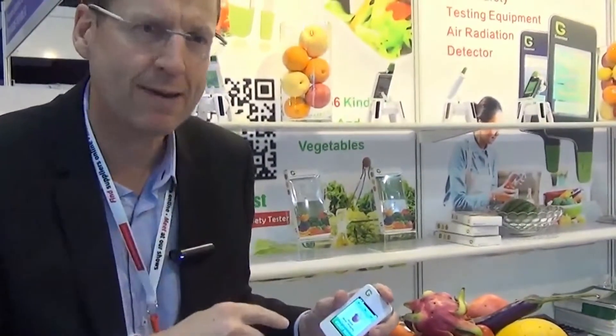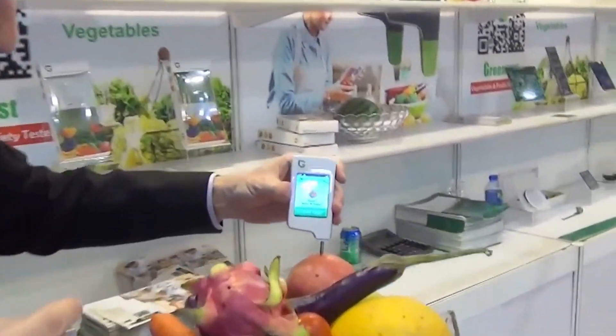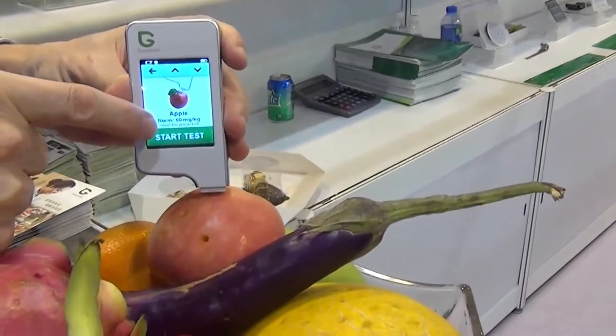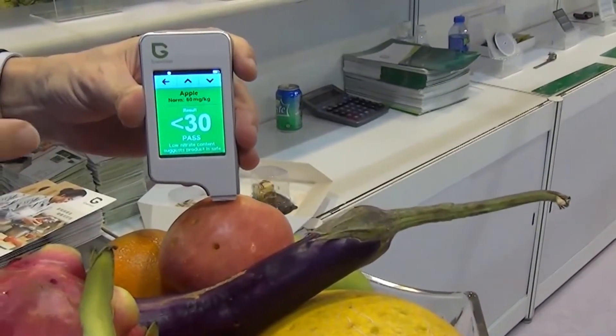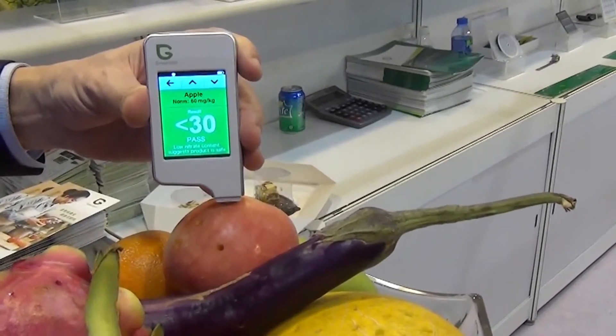We know apple — everyone's got an iPhone — but this is the real apple here. We start the test. Normally it should be 60 milligrams per kilogram. Result: pass. That means we can eat this apple. We're doing very well here.